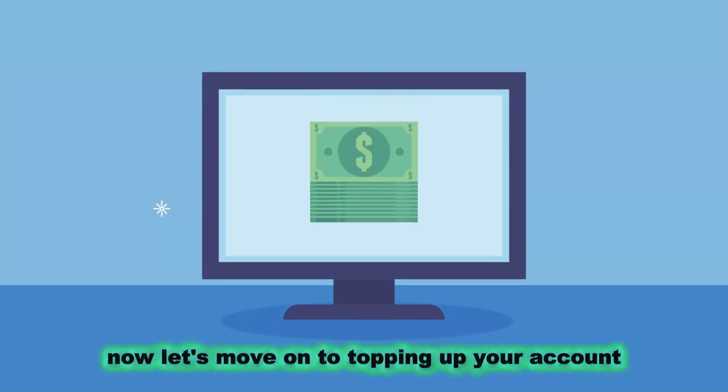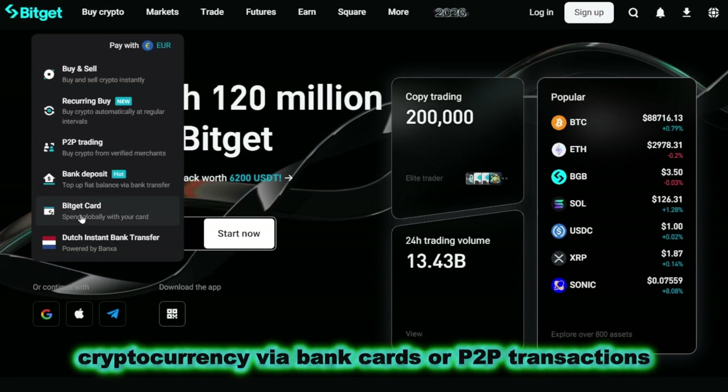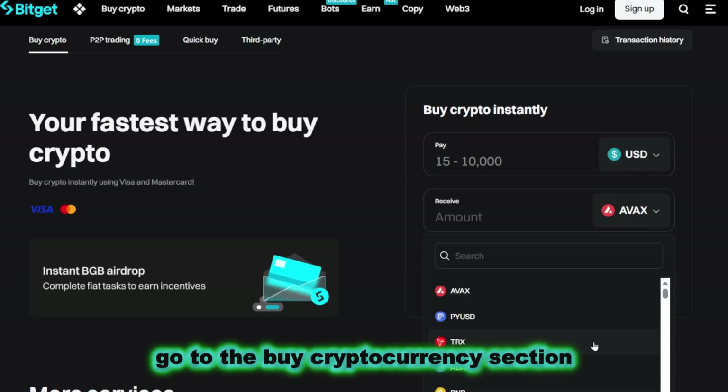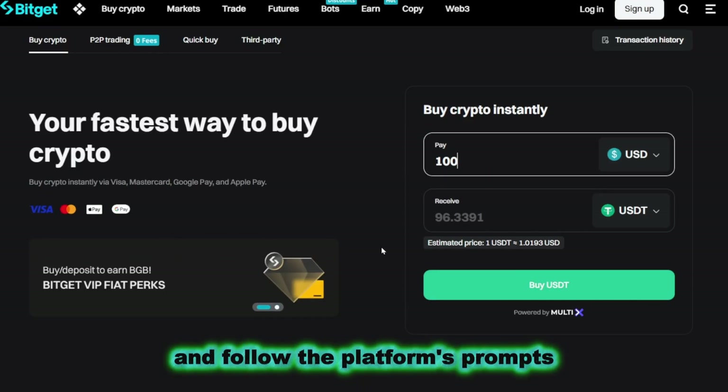Now let's move on to topping up your account. BitGet offers several options for purchasing cryptocurrency, via bank cards or P2P transactions. To top up your balance, go to the buy cryptocurrency section, select a convenient payment method, and follow the platform's prompts.